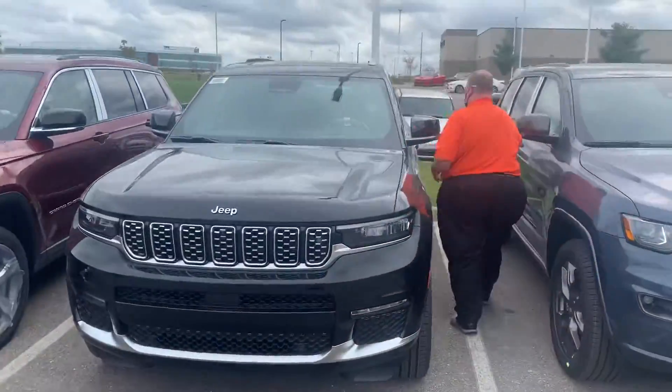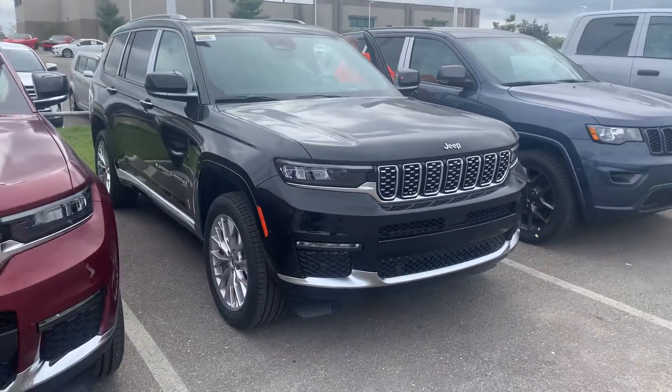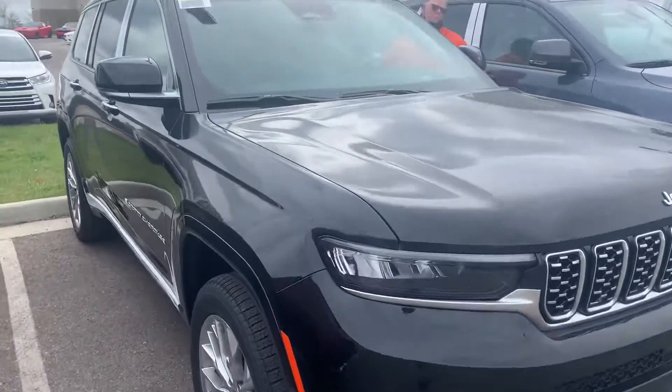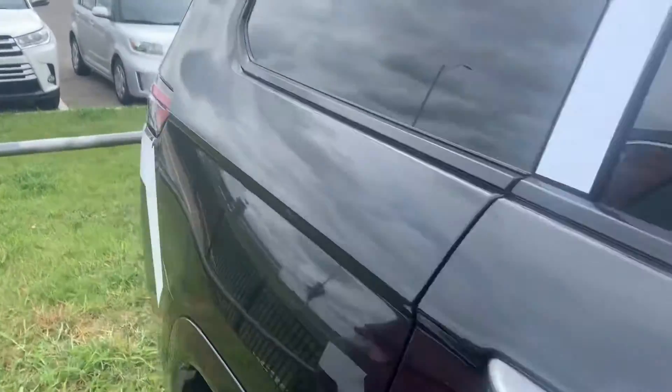What's going on guys, Colin Garvin with Victory. Check out this brand new 2021 Jeep Grand Cherokee Summit L that we just got in. This thing's beautiful — full black interior, black exterior. You guys are going to love this one.